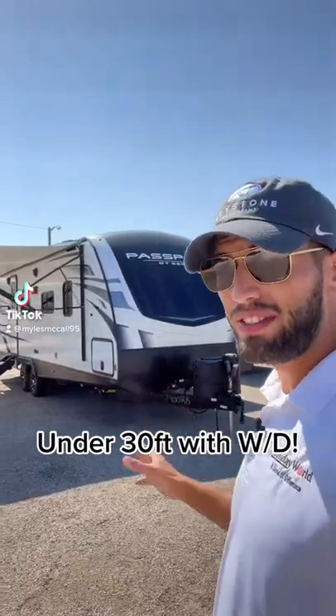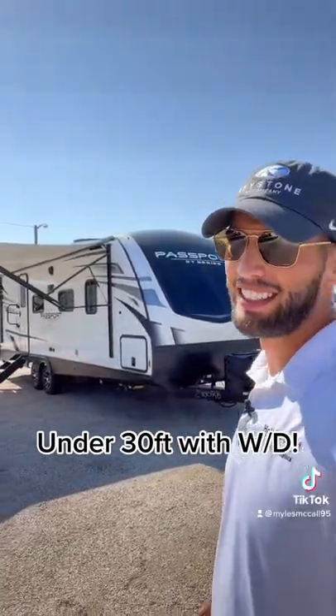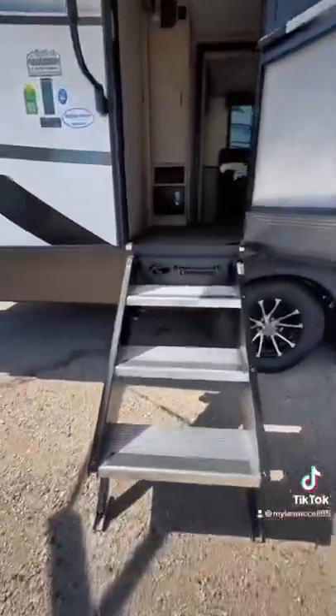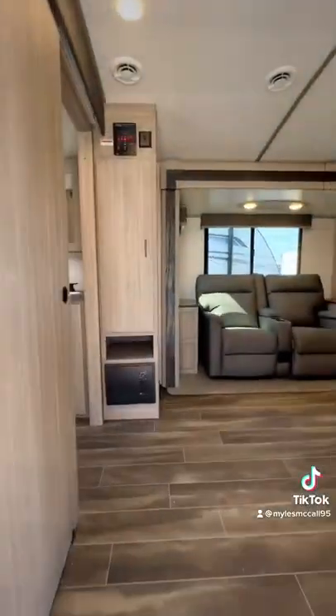The travel trailer behind me is under 30 feet and has washer/dryer connections. This is a 2022 Keystone Passport 2400 RB — a lightweight trailer that is easily towable by a half-ton truck like an F-150 or 1500.